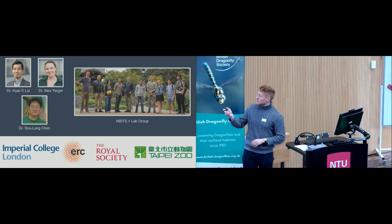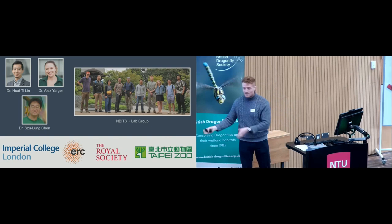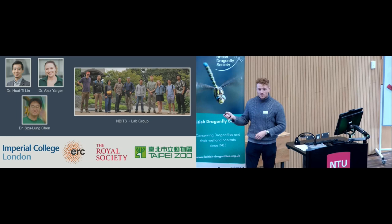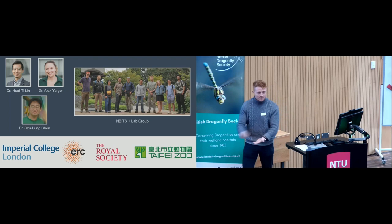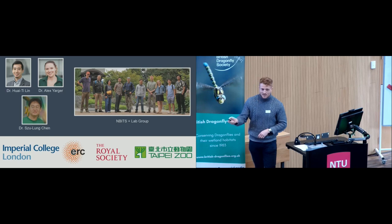I'll kick off by saying thanks not only to you guys for having me, but also to the rest of my lab — the NBITS lab group at Imperial College London. My boss Dr. Whitey Lin runs the whole lab, which does robotics, a little bit of neuroscience, and I'm over in the behaviour wing. I'm also really thankful for a lot of what I'm going to talk about: work we did in Taiwan with Dr. Chen, the herpetology curator at Taipei Zoo and a brilliant natural historian of Taiwanese dragonflies. This work was funded by the Royal Society, and the European Research Council pays my salary.